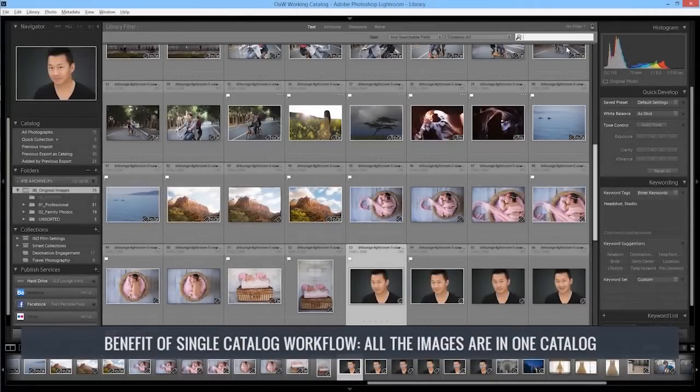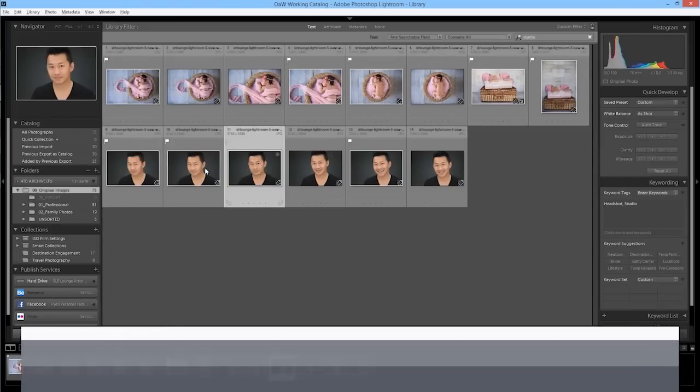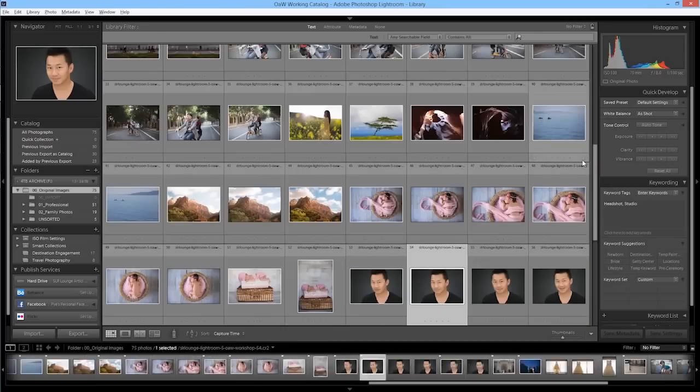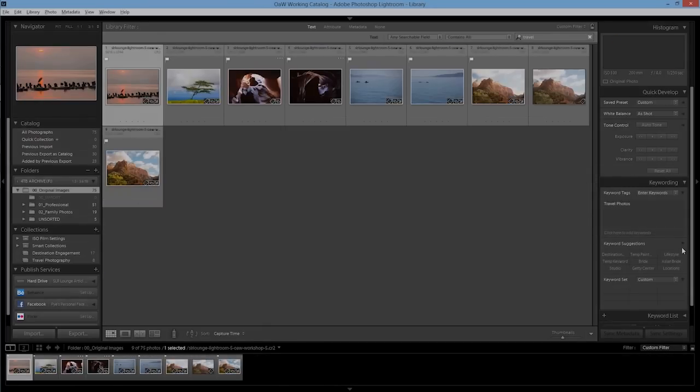The major benefit of a single catalog workflow — basically having all of your files within one single catalog — is just that. You have all your files in one single catalog, so you can search through any images, find anything within your entire library, and process and export whatever you want. This makes image management more simple because everything is in one location.